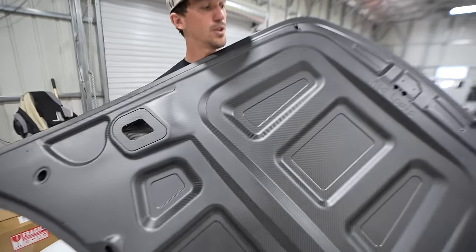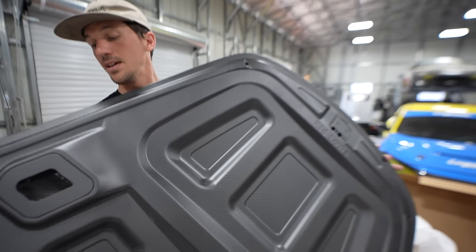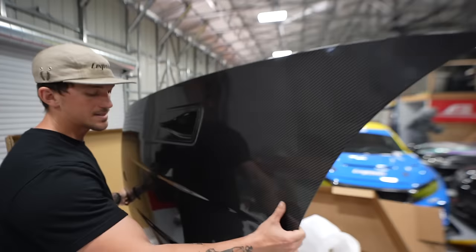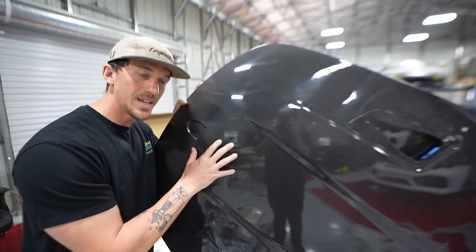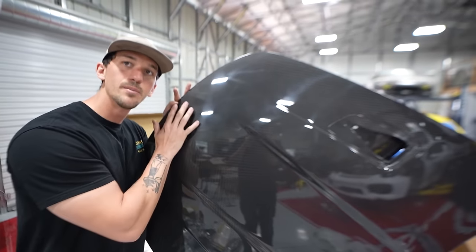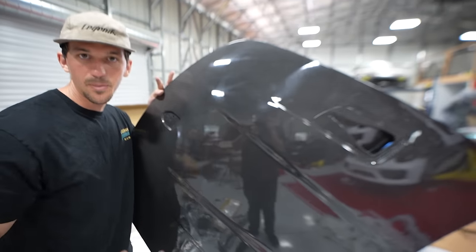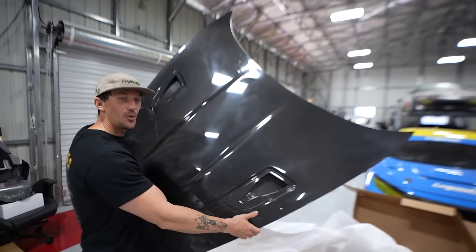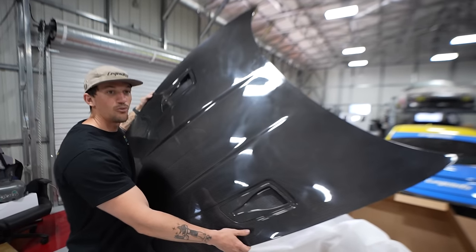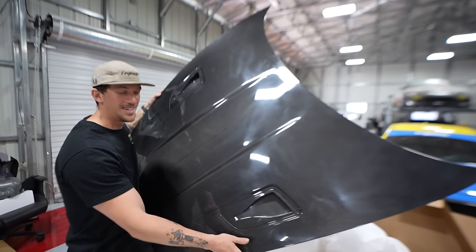Look at this beautiful quality — it is seriously amazing. It's dry carbon on the backside and they clear it over it on the hood. I'm going back and forth on whether to have the body shop strip this and clear it in matte so it stays dry carbon. Let us know in the comments what you think. This is what's going next for the install — set this on and the whole front end of the car is going to look insane.